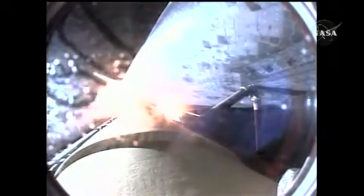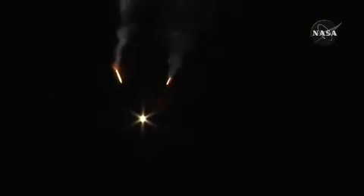We will now stand by for burnout and separation of the solid rocket boosters. Combined, the twin boosters provide five point three million pounds of thrust to propel the orbiter towards space. Discovery now flying three thousand six hundred miles per hour, thirty-two miles in altitude, forty-three miles downrange from the Kennedy Space Center.